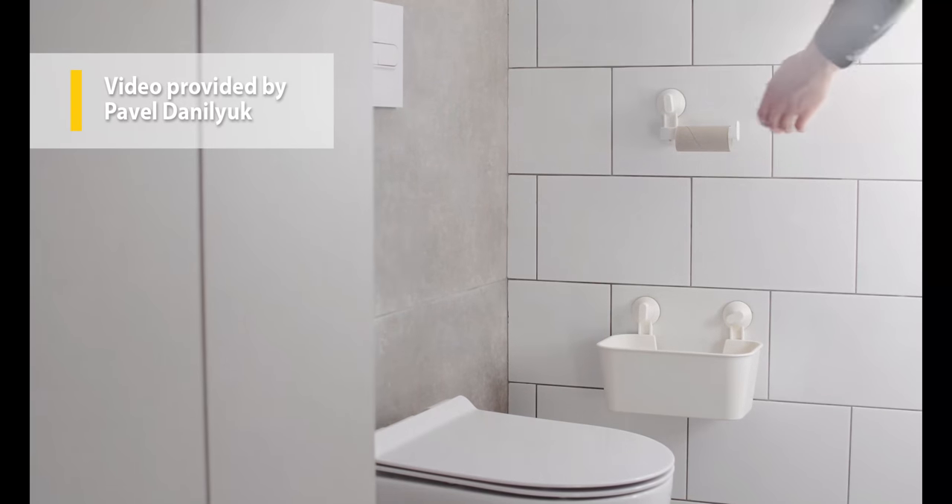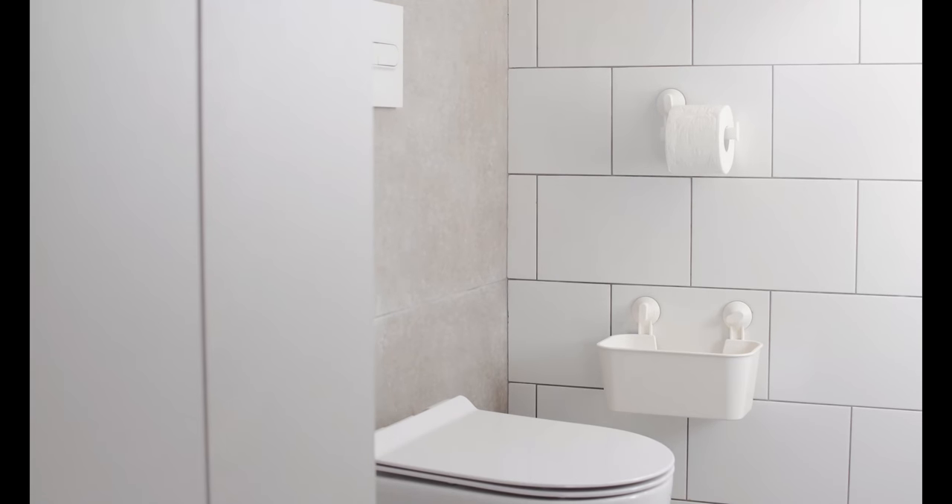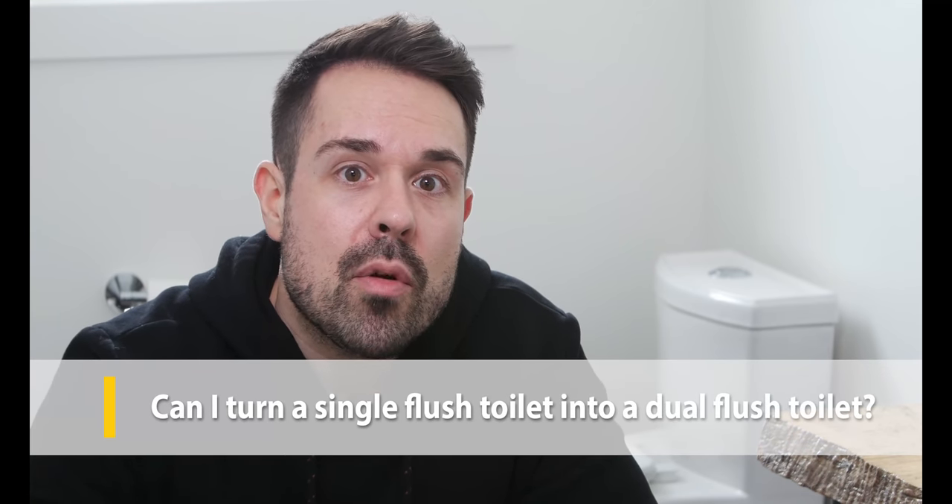Wall-mounted toilets are preferred by some because the tank is concealed, meaning the toilet takes up much less space and is easier to clean. When installed, the tank is mounted to the studs and covered with drywall, leaving an opening for flush buttons. One big downside is that wall-mounted toilets are much more involved to install and can cost a lot more upfront. Some are also trickier to unclog or have finicky parts, so keep that in mind when choosing a model.